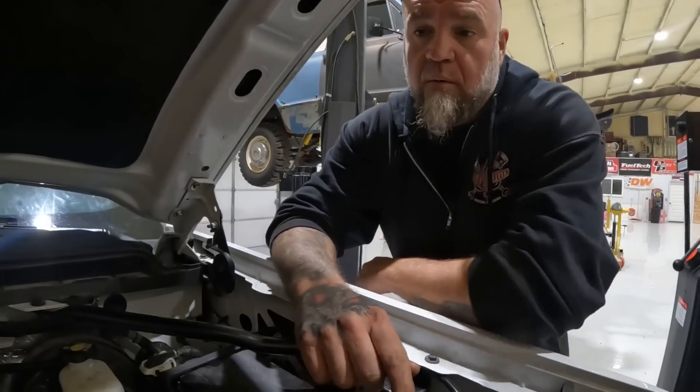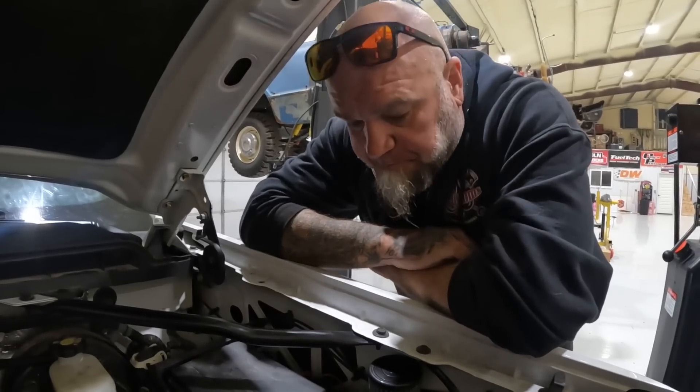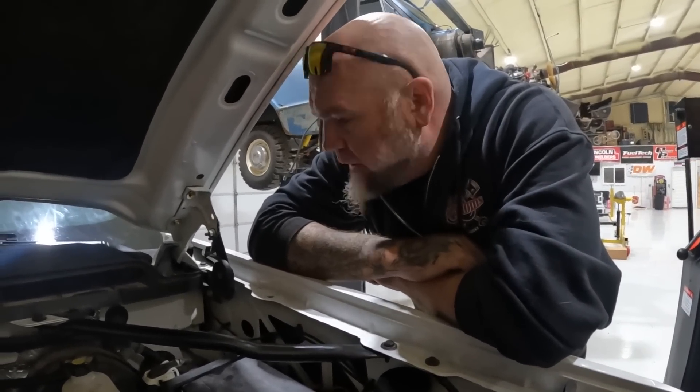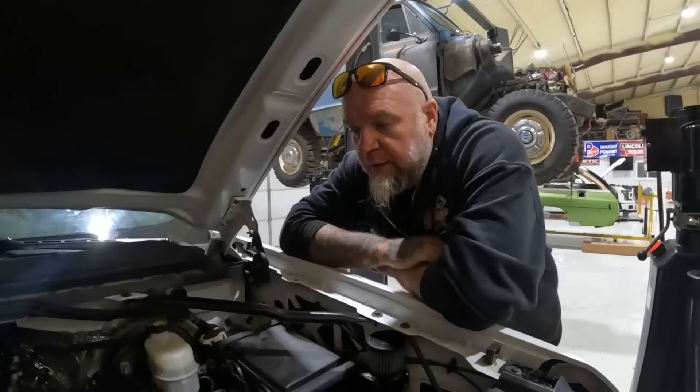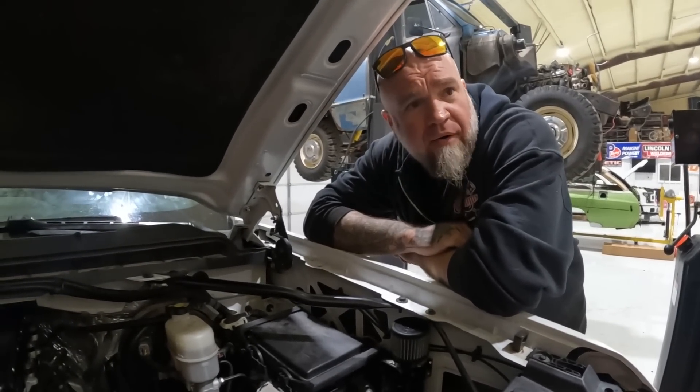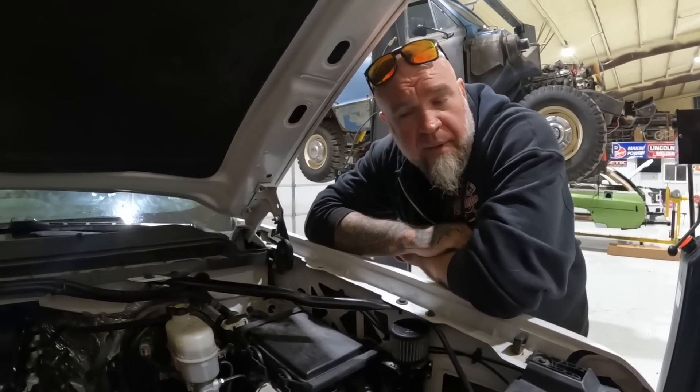So that's it — the next time this camera comes on, it'll be on the dyno seeing what kind of power it makes while getting tuned up. At this point, anything over 500 is fine for now, until they're ready to step on it a little bit.